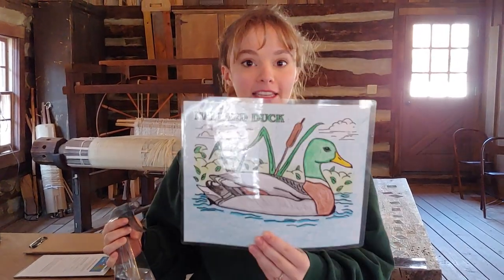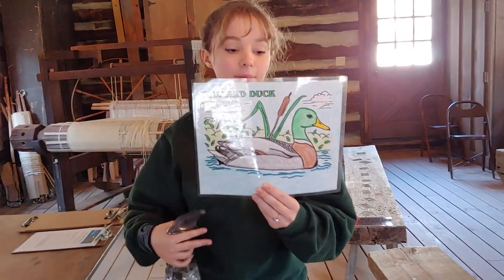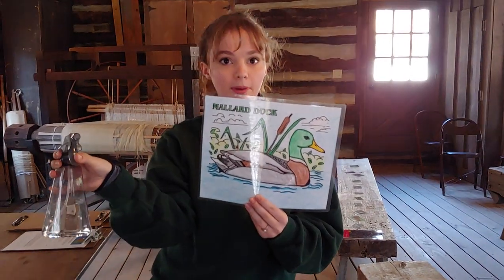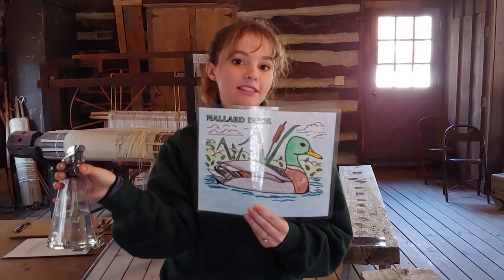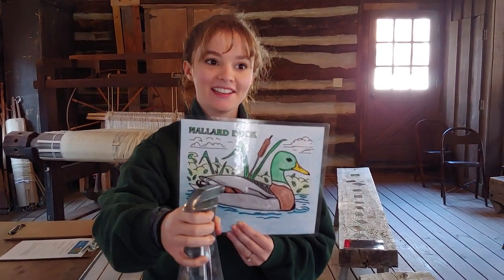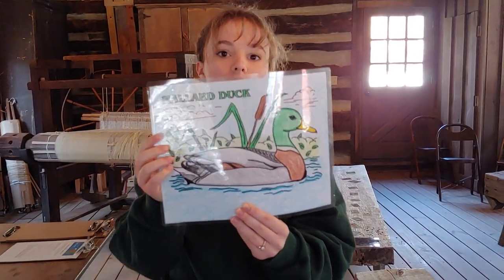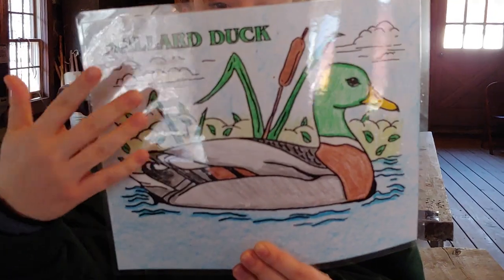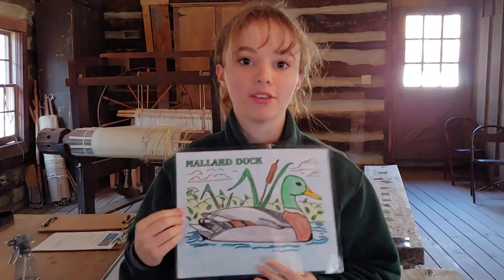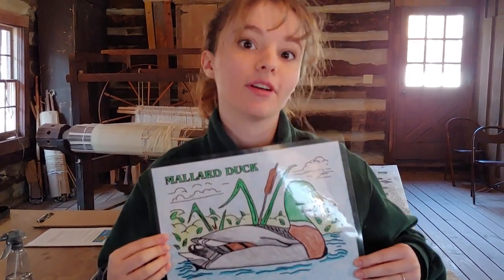Our first activity is about birds. This is a laminated picture I colored and printed off the internet of a mallard duck. What you do is take a spray bottle with water in it. This demonstrates that birds have a waxy coating on their feathers — when you spray the water, the beads just roll off the paper as opposed to actually making the duck wet. That shows how they don't get chilled or freeze from getting wet.